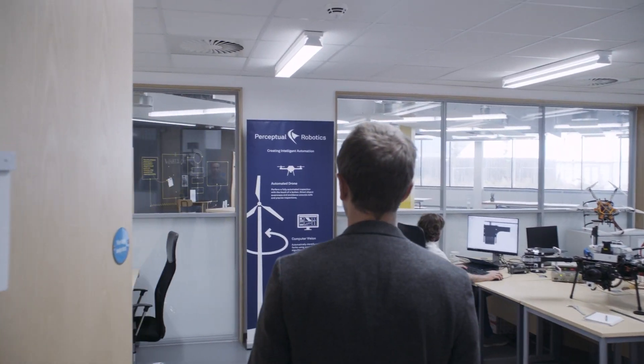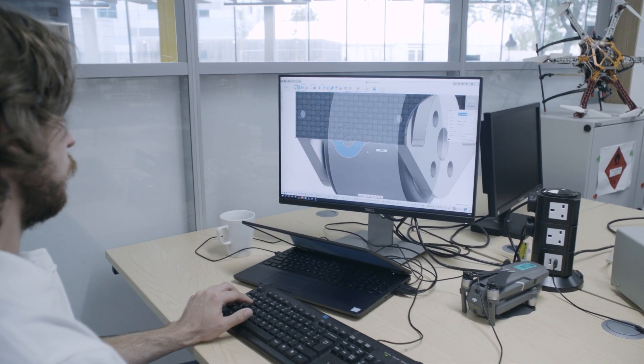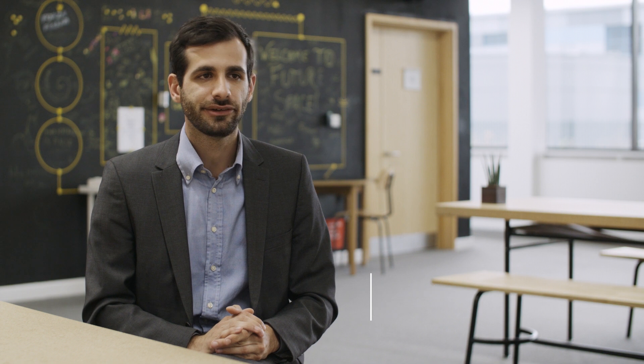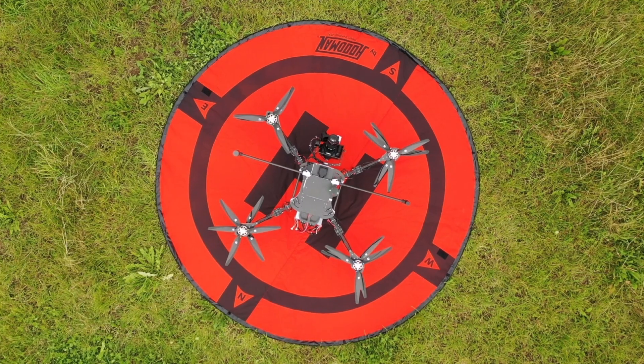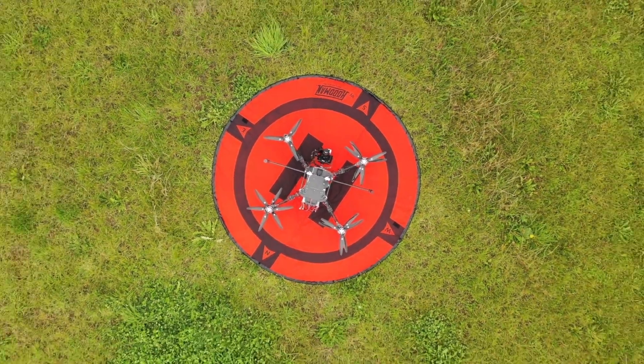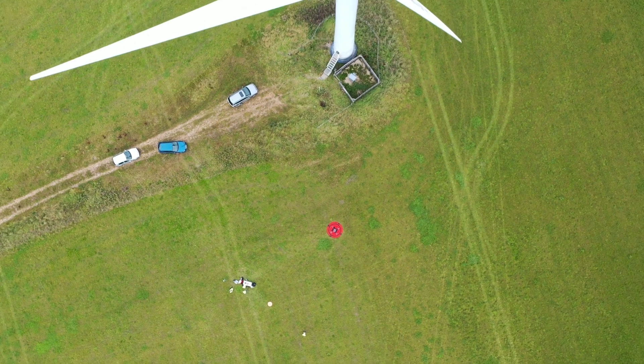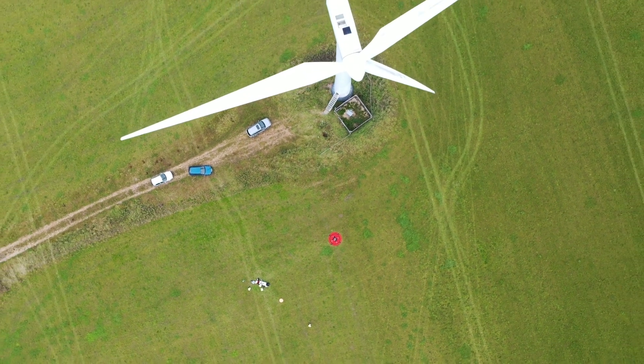At Perceptual Robotics, we provide the benefits of automation directly to our clients. Our systems utilize our expertise in robotics, AI and cloud technologies. Robotic systems are ideally suited for repetitive, dangerous tasks. Our optimized engineering makes them reliable and cost effective.